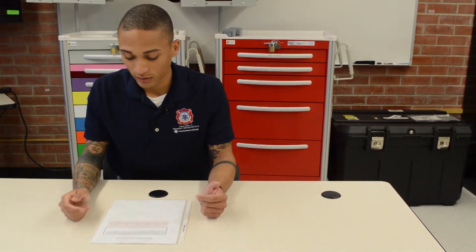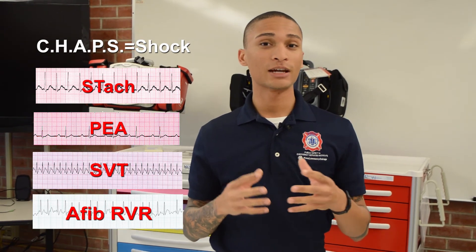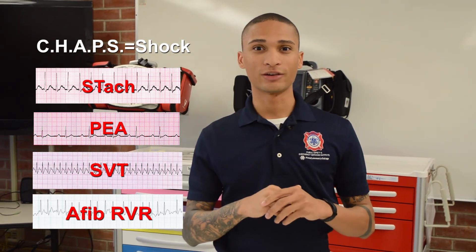I will place pads on the patient if I didn't already do so. In future videos, we're going to talk about CHAPS — the algorithm we use to treat unstable versus stable — and discuss the rhythms themselves and how we treat them.